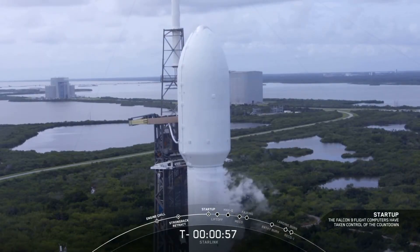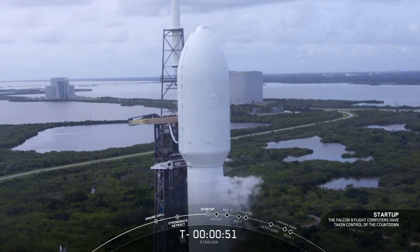Falcon 9 is in start-up. There's that call out, the Falcon 9 is in start-up. In about 10 seconds here, we should hear if we are go for launch. We should start this flight.